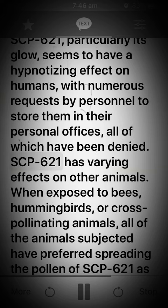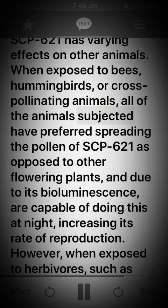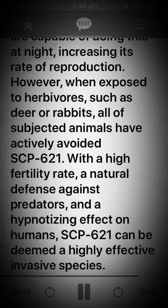SCP-621 has varying effects on other animals. When exposed to bees, hummingbirds, or cross-pollinating animals, all of the animals subjected have preferred spreading the pollen of SCP-621 as opposed to other flowering plants, and due to its bioluminescence, are capable of doing this at night.